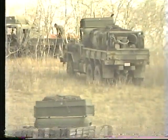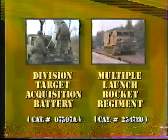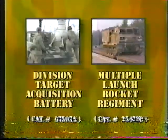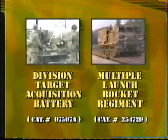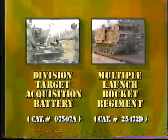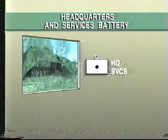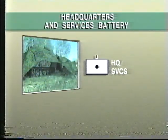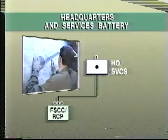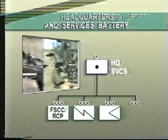The support troop's replenishment task is complicated by the wide dispersion of its associated elements. Please see productions involving the division target acquisition battery, catalog number 07507A, and the multiple launch rocket regiment, catalog number 25472D, for further information on the detailed operation of the RPV and MLR elements. The headquarters and services battery is organized into an operations troop comprising a fire support coordination center and a regimental command post, plus a signals troop, a services troop, and a maintenance troop.